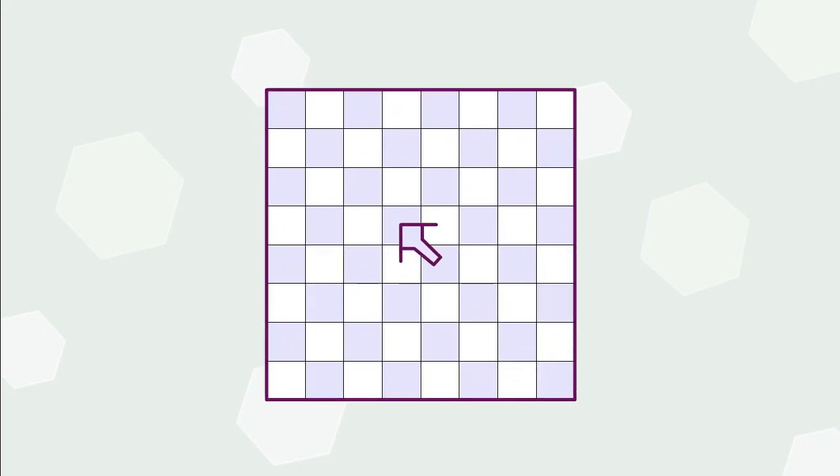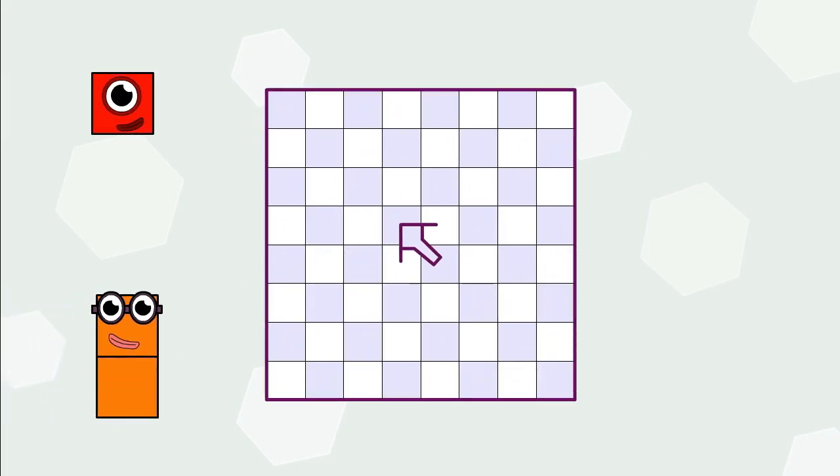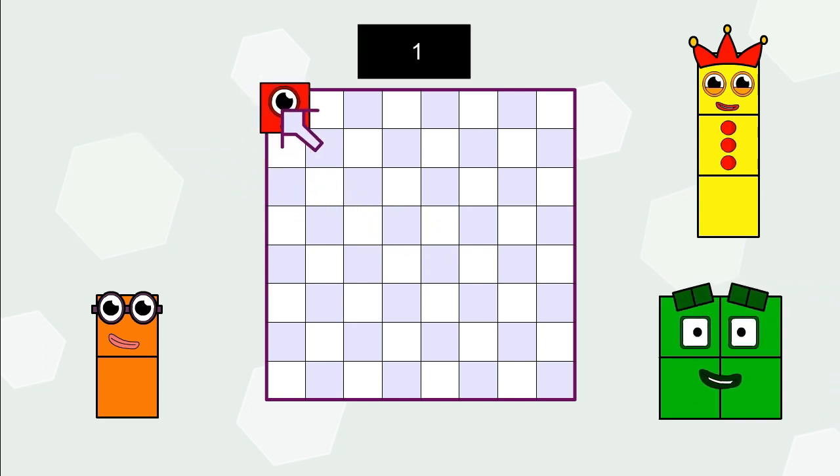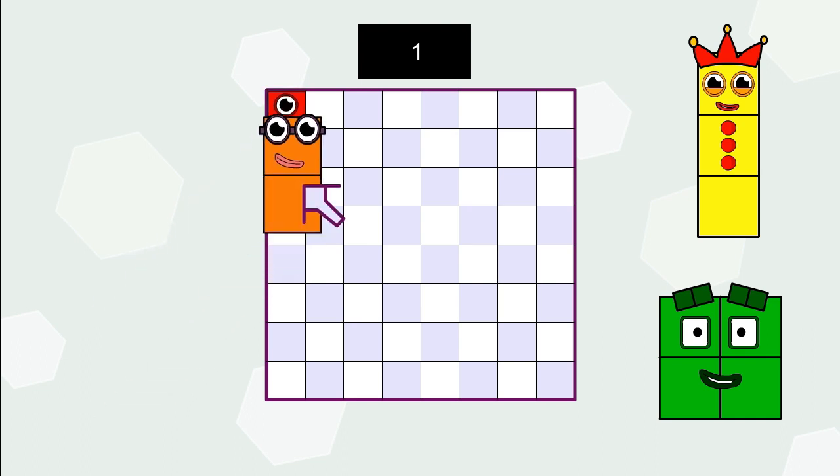Hello, welcome to number version. Let's collect these puzzles. 1 and 2 equals.